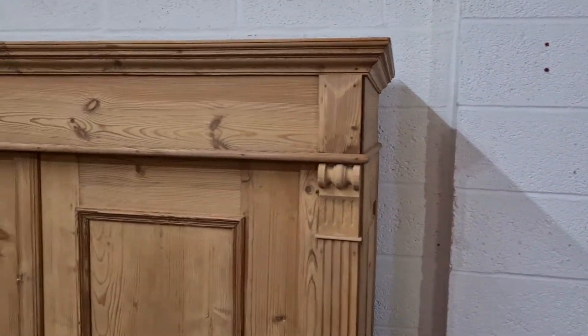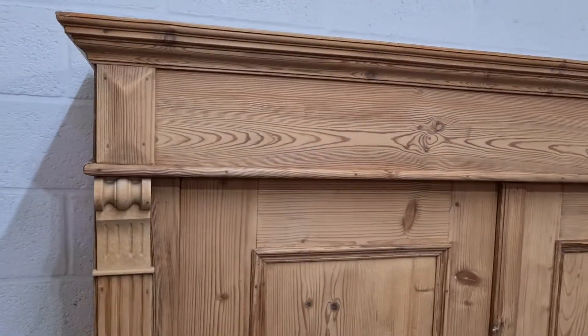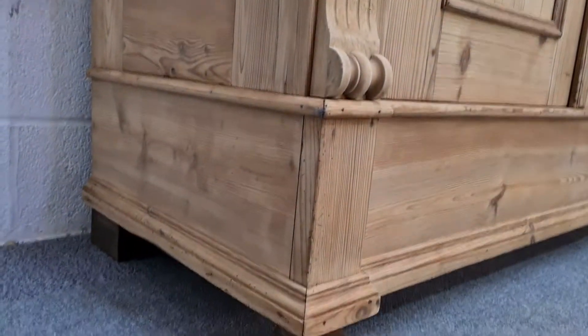This wardrobe will completely dismantle for ease of delivery and therefore go up any stairwell or through a small door.